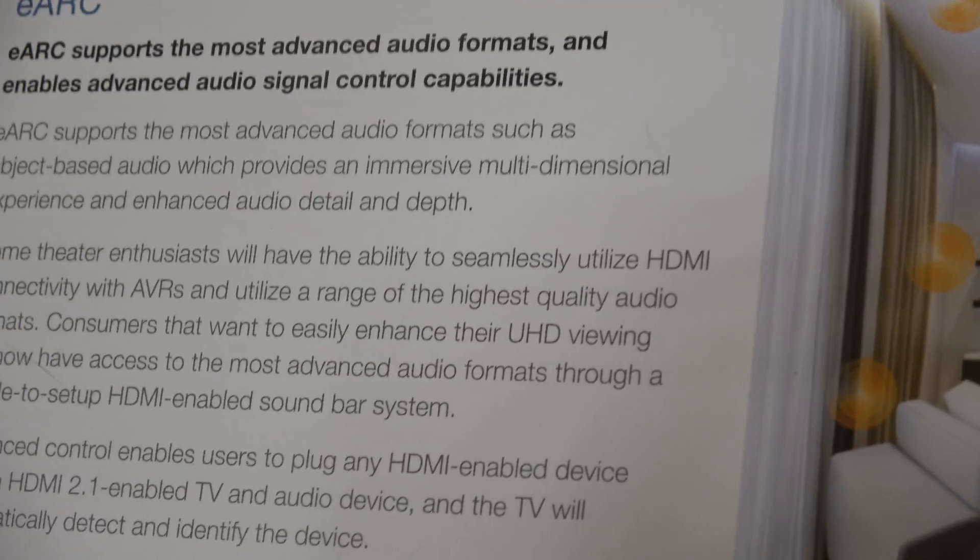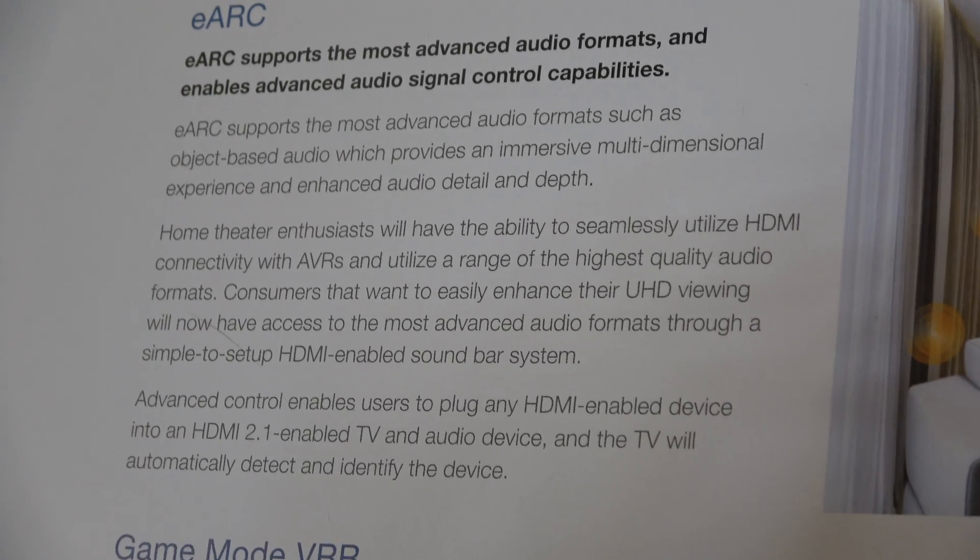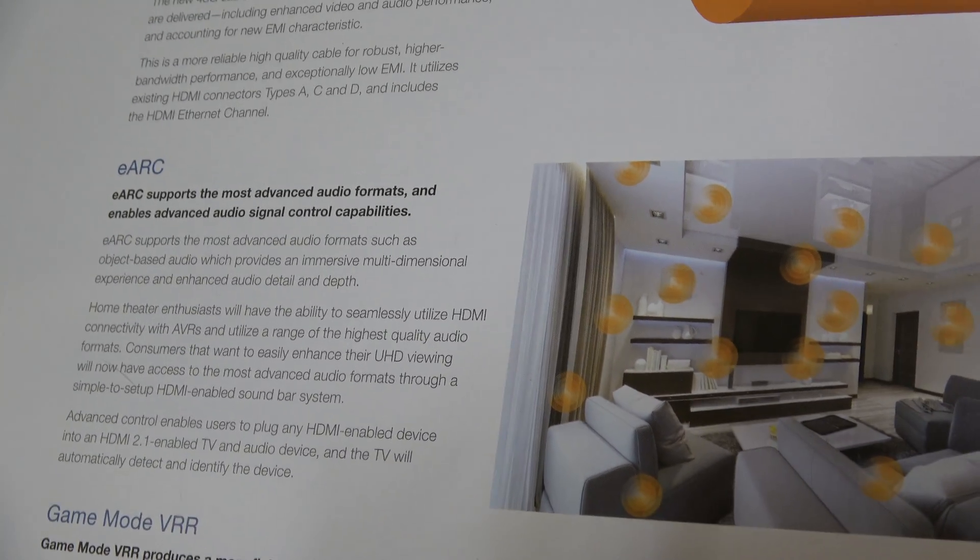There's also something called eARC, which has to do with audio. For those familiar with home theater — AVRs and soundbars — HDMI already has what's called audio return channel, which allows audio to be sent over the HDMI cable back to an AVR or soundbar. Currently it supports surround sound 5.1 and 7.1, but now we have very high bit rate audio. The enhanced ARC improves that performance and supports new audio formats from the likes of Dolby and DTS.